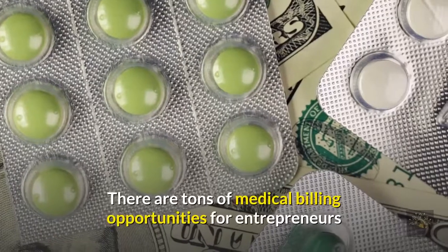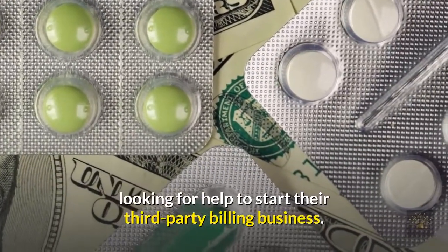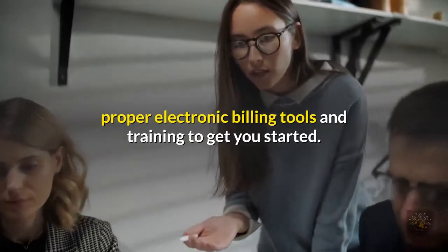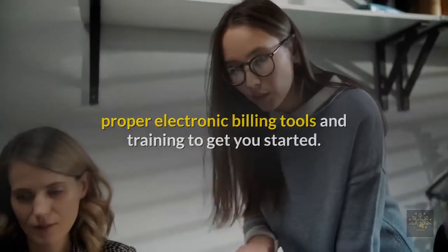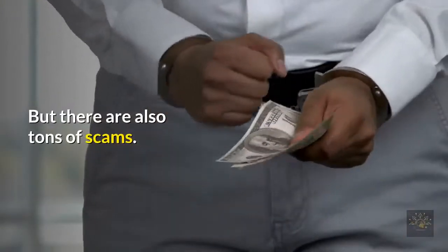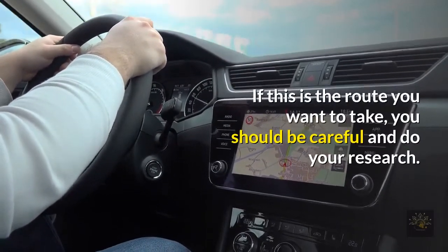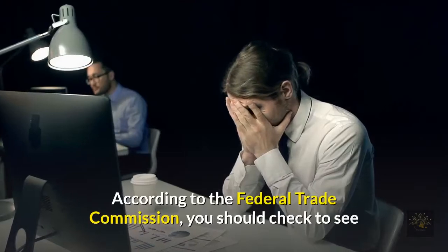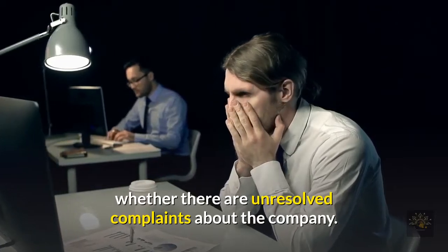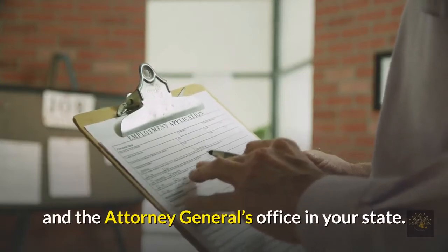Beware of scams. There are many medical billing opportunities for entrepreneurs looking for help to start their third-party billing business — companies may offer a list of clients, electronic billing tools, and training to get you started. While it sounds too good to be true, some companies are legit, but there are also many scams. If this is the route you want to take, do your research. According to the Federal Trade Commission, check for unresolved complaints about the company, and check the Better Business Bureau, the consumer protection agency, and the attorney general's office in your state.